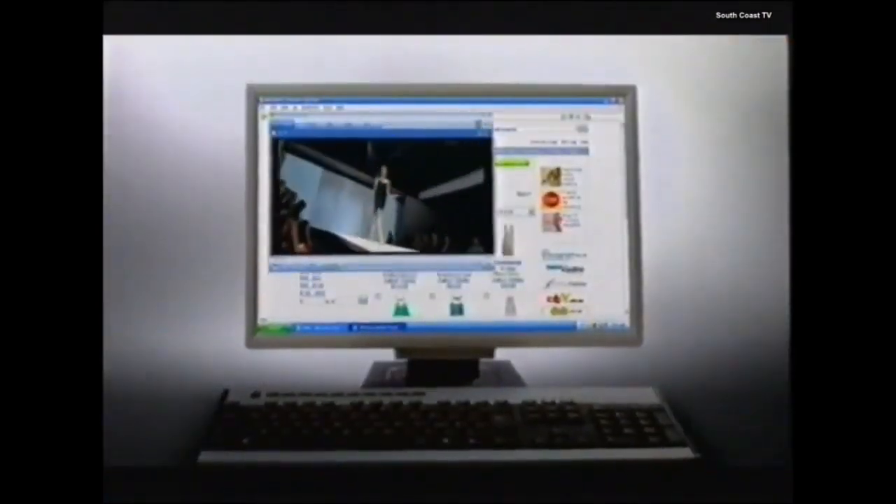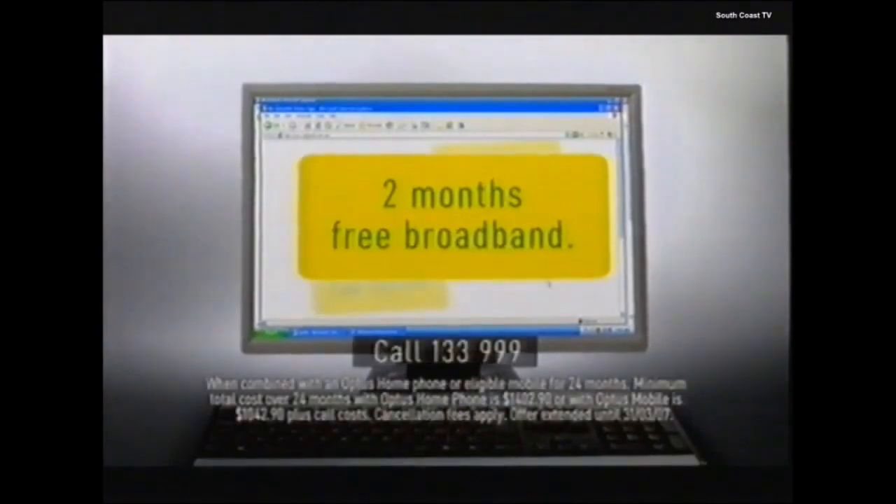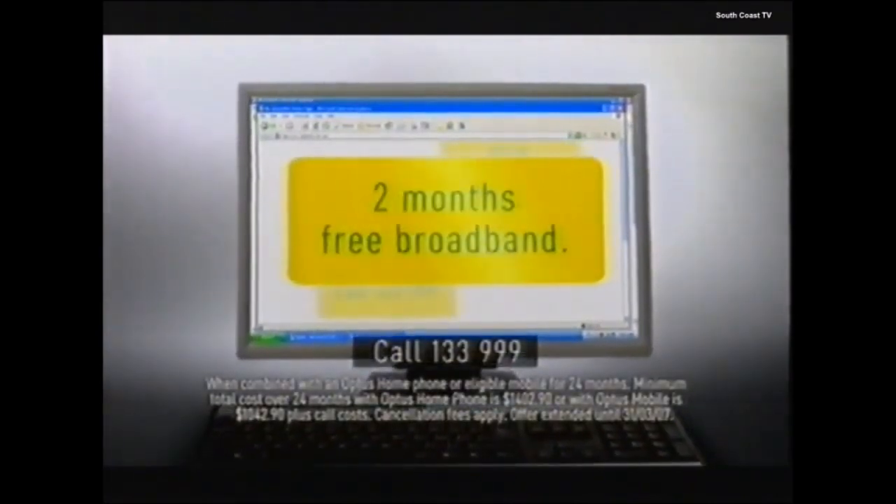Optus Broadband makes it simpler to shop for bargains. And with our new offer, you'll receive two months free broadband.